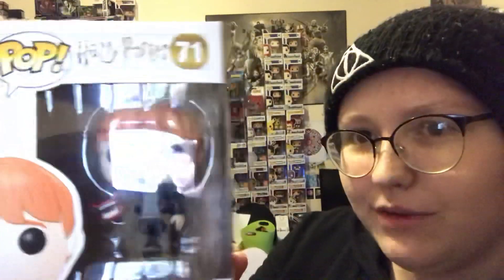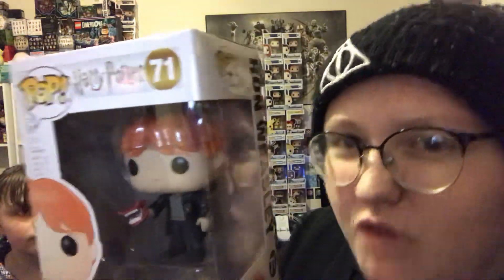Next we have Howler Ron Weasley. This is from the second movie, where Molly says: 'Ronald Weasley, how dare you steal your father's car! You and your father are outraged — he's under suspicion from the Ministry!' And then Ginny: 'Oh, we are so proud — congratulations, you're going to Gryffindor!'